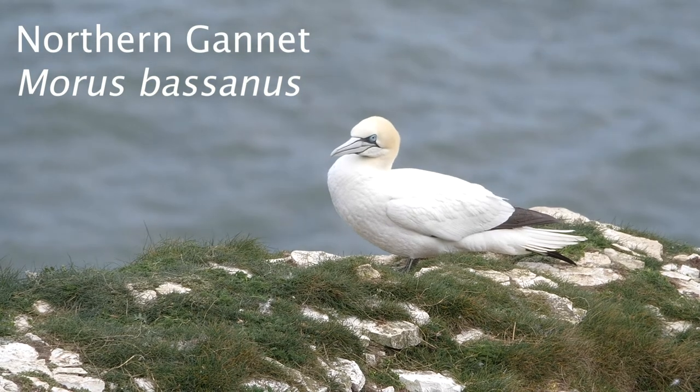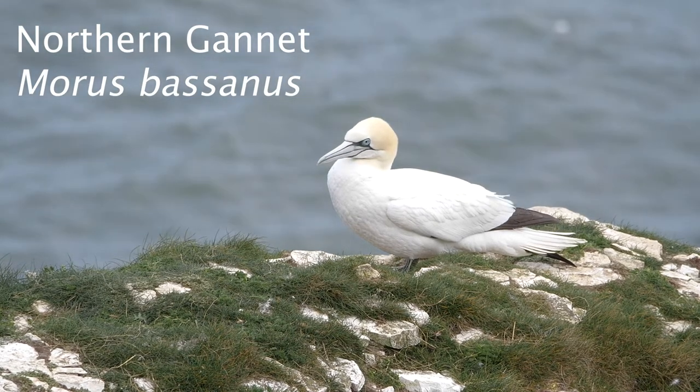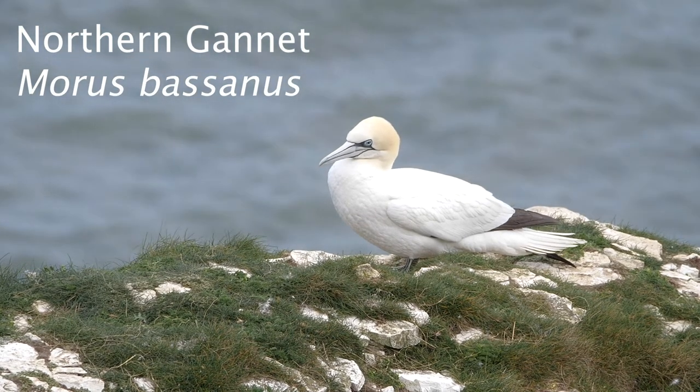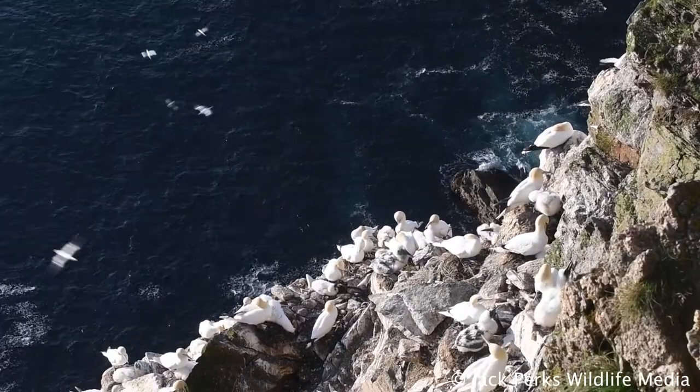In this fact file we take a look at the Northern Gannet. These birds have a wingspan of up to 180 centimeters and are built for two things: flying long distances and probably what this bird is most well known for, diving.